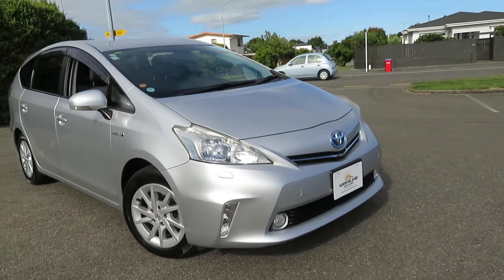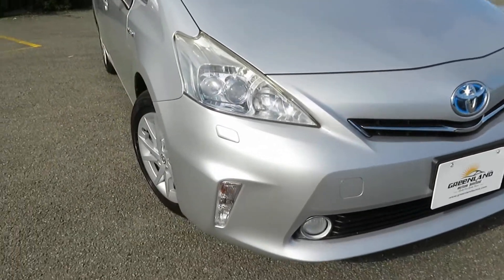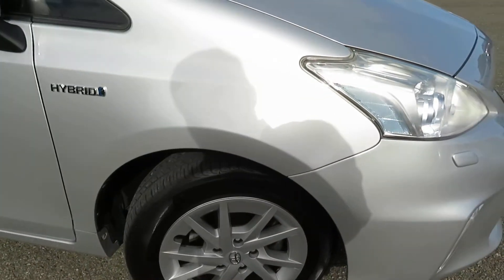A lot of features on it: fog lamps, small grille, headlight washers, lens-type headlights, factory fitted mag wheels with pretty much new tires on it.